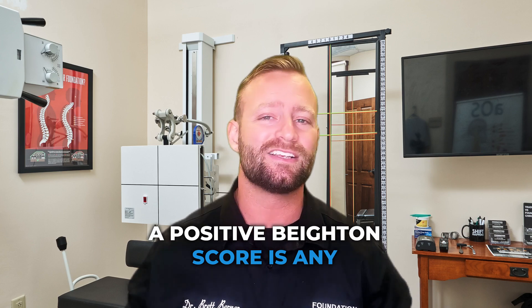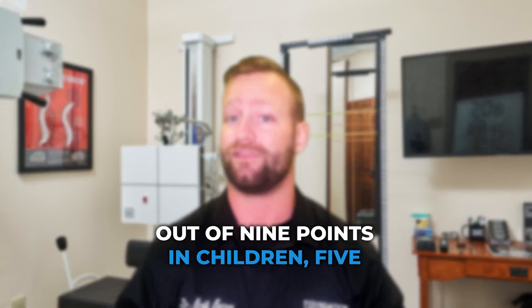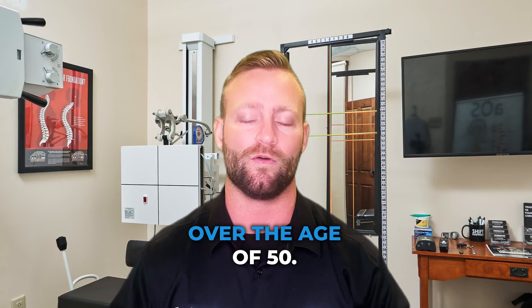A positive Beighton Score is any score greater than or equal to six out of nine points in children, five out of nine points in adults, and four out of nine points in adults over the age of 50.